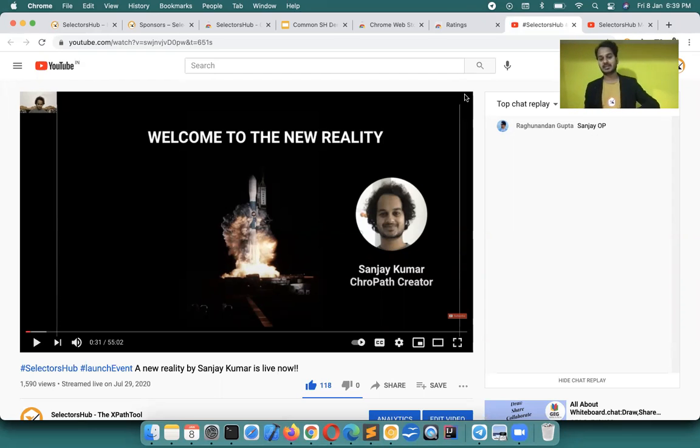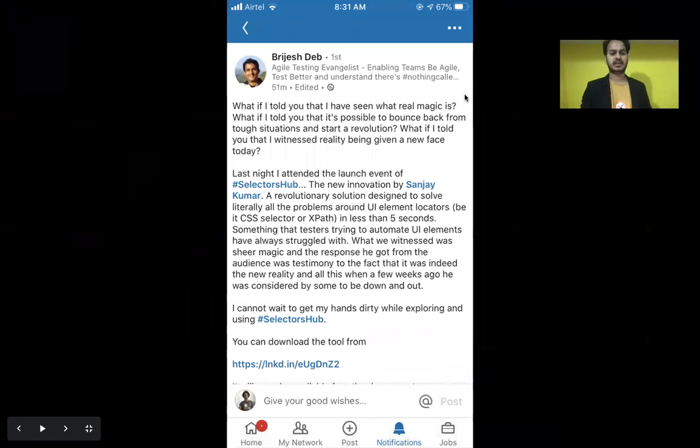SelectorsHub changed the definition itself — yes, we should care about how to write selectors — because there were many misconceptions we had always lived with. Innovation hadn't happened in this space, so we accepted things as they were. Nobody ever talked about the misconceptions we had learned from using default browser DevTools.